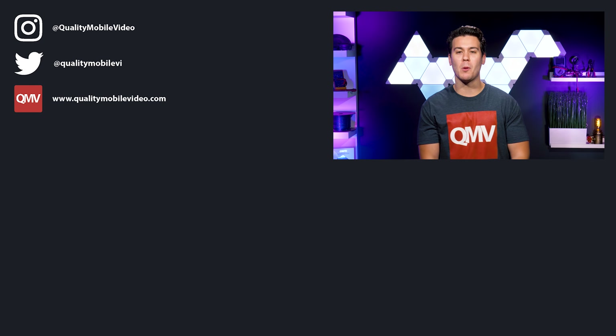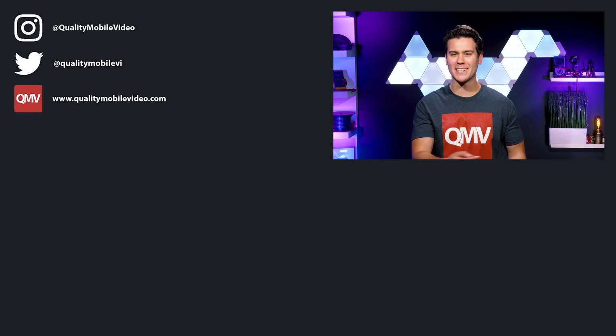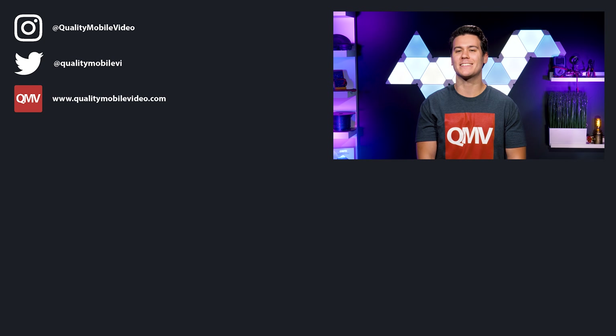Be sure to go to QualityMobileVideo.com to get all of your car audio and video gear. If you enjoyed the video, go ahead and click that like button, but if you hate it, click the dislike button. Join the conversation below and subscribe to our channel if you're new.